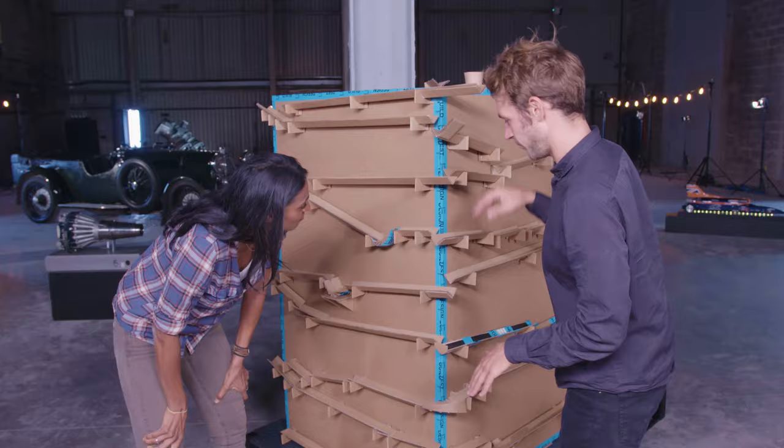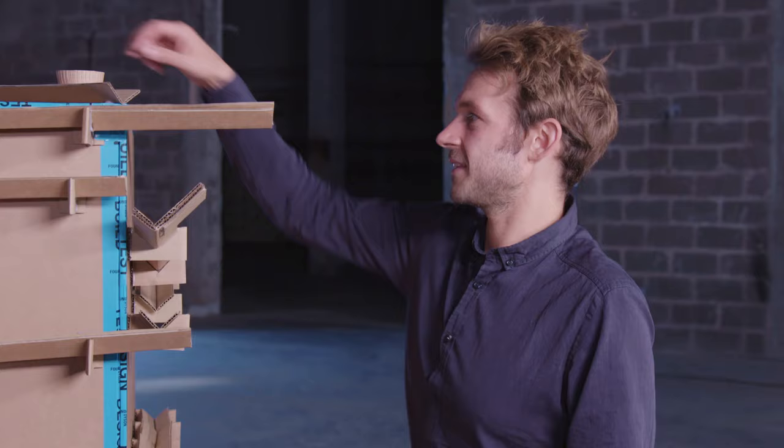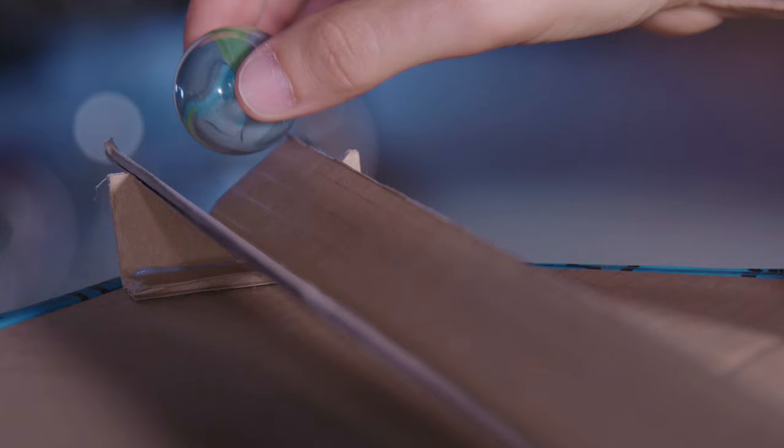Wow, Tom, this is impressive — it's almost my height. It must have taken you hours. It has taken a long time. It's taken a lot of experimenting, testing, retesting — all the different angles just to adjust it so the marble can run all the way through perfectly. I've got to see it in action. Let's do this.